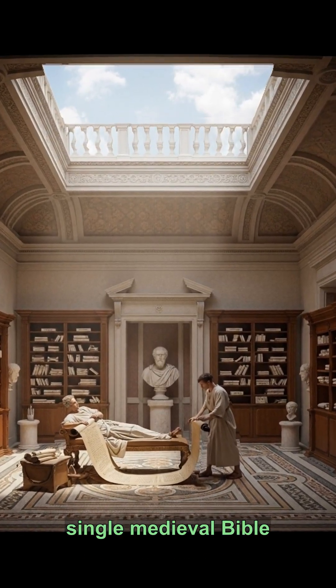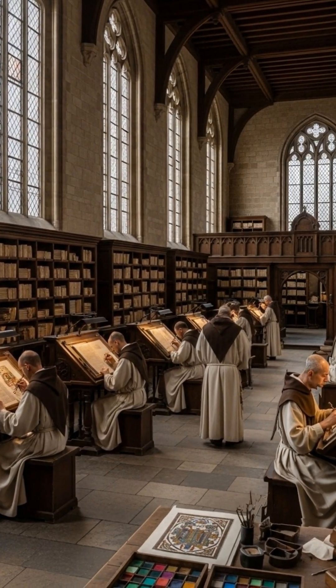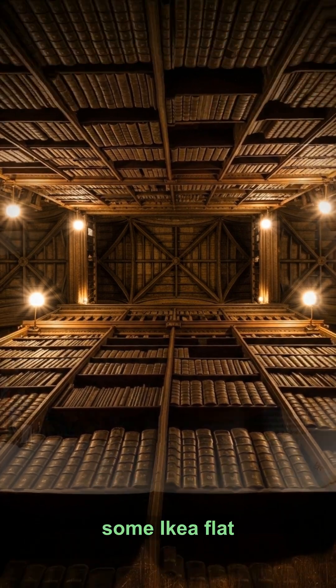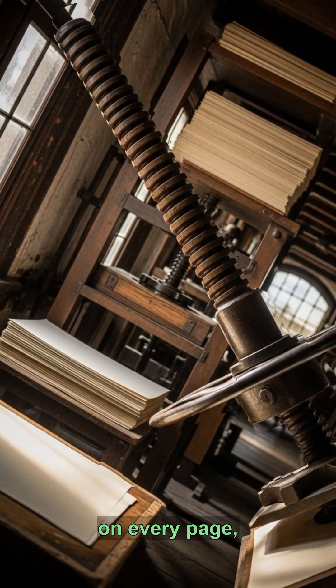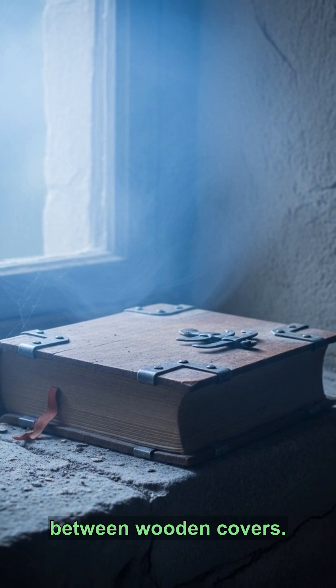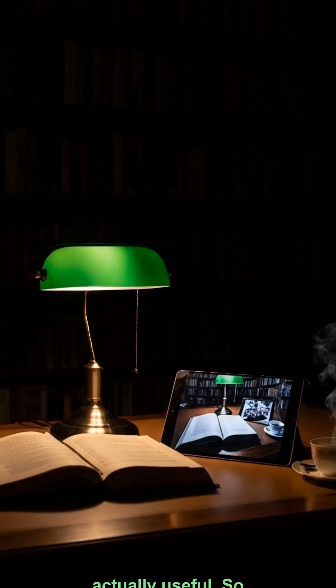A single medieval Bible took a flock of 250 sheep. That's not a book, that's a livestock operation. And assembly? This wasn't some IKEA flat pack. Skins were folded into sections, a scribe wrote on every page, and a bookbinder stitched it all together with twine between wooden covers. Each book was as unique as an NFT, but actually useful.